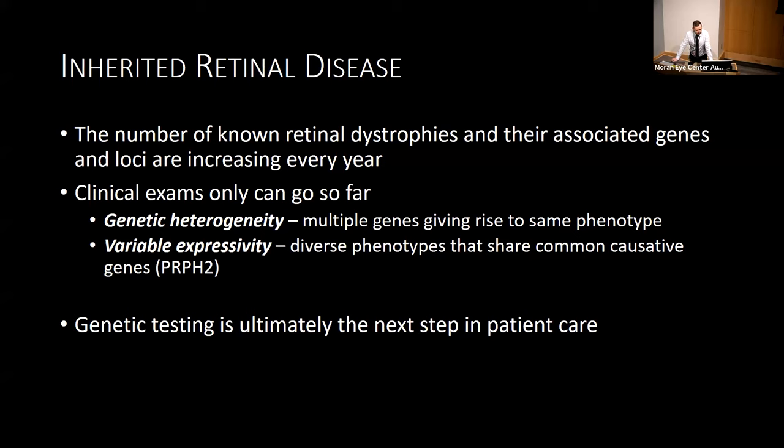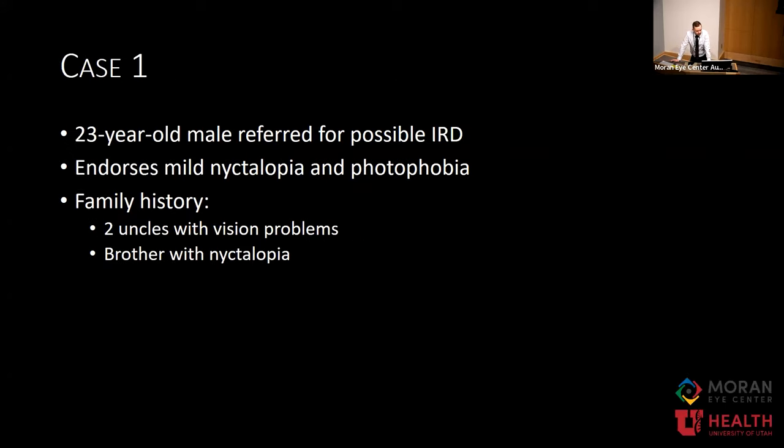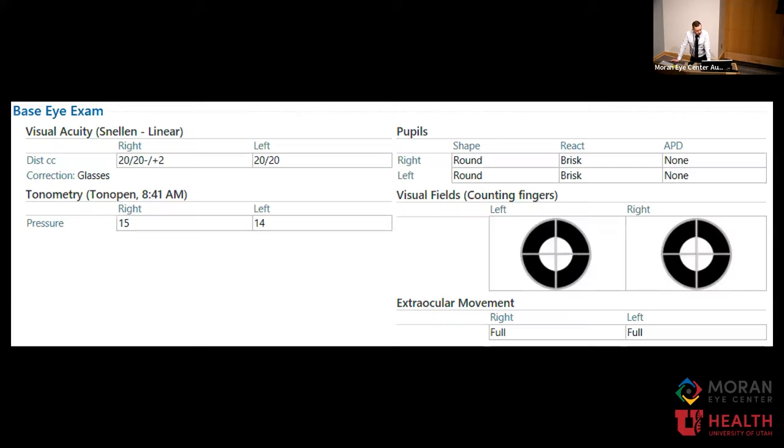Maybe the diagnosis of just retinitis pigmentosa is not sufficient anymore for these patients. To explore that idea, I'm going to present a couple of cases. The first is a 23-year-old male who was referred to us. He has mild nyctalopia and photophobia, and two uncles who have some sort of vision problem. His brother also seems to have problems with nighttime vision. Vision is very good — 20/20 in both eyes with some constricted visual fields to confrontation.